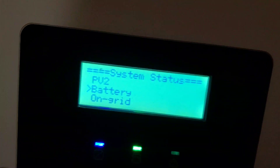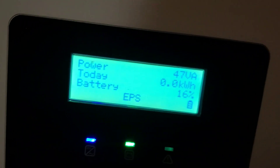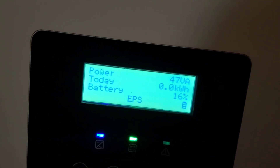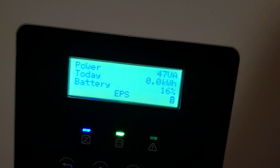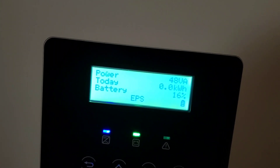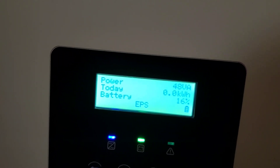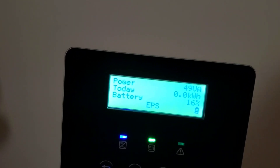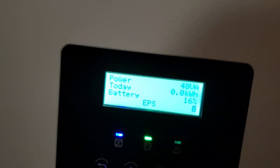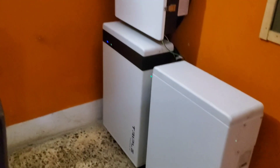OGW, you are absolutely correct — until this battery goes through its full cycle, what I've seen so far is fictitious. Yesterday I got quite a bit; today I'm not getting anything, so the BMS has woken up. I'll run it one or two more days and hopefully I'll start to see the real capacity of these batteries.